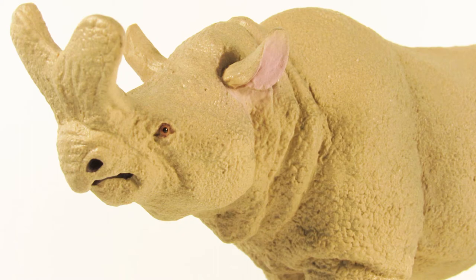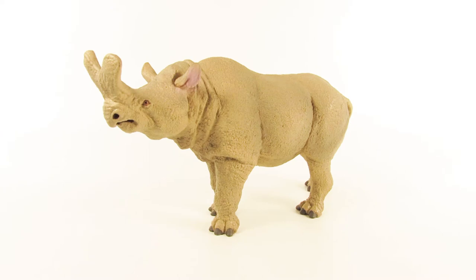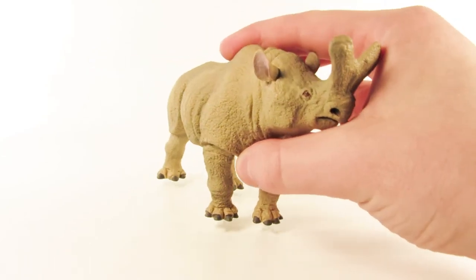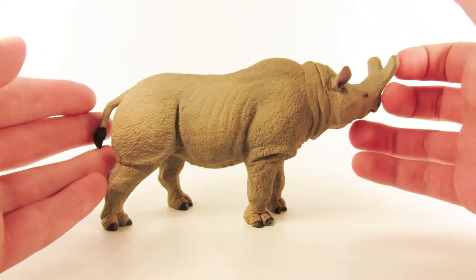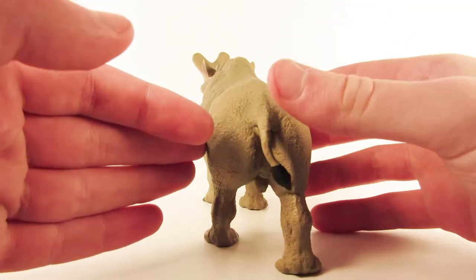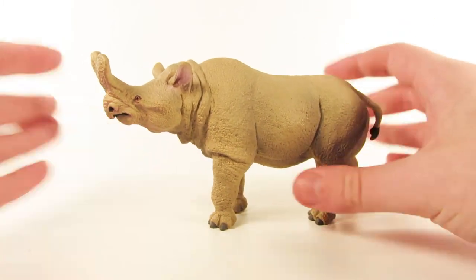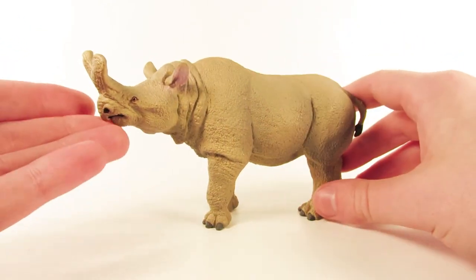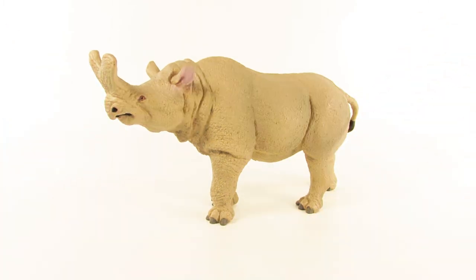Here is the brand new 2018 Safari LTD Megacerops, and I think this is a great species choice for Safari to make. Safari just has this utter talent for making these creatures look so naturalistic — this just looks like a real animal, it really does. It probably doesn't show up as nicely on camera, but in hand the texture of this figure and just the overall appearance — everything comes together to make a really believable looking creature. The detail on this Megacerops is very nicely done.